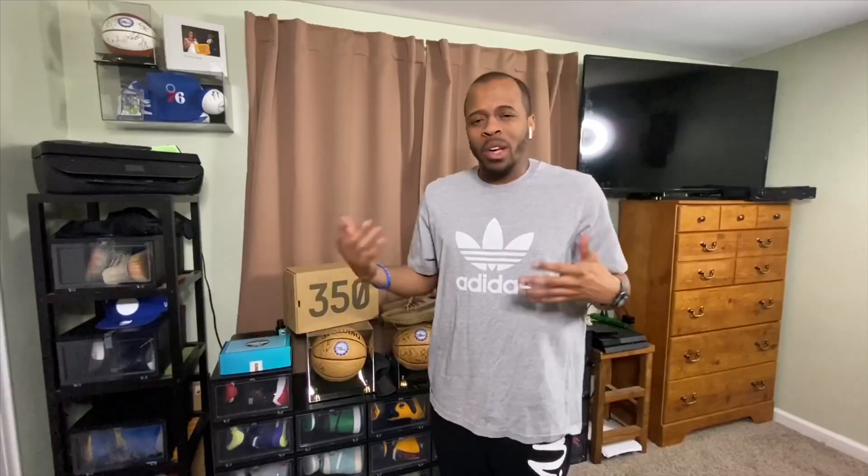Quick story before we get into the shoe. There was a rumor — we all know we can't really take rumors truthfully — but there was a rumor that Yeezy Supply was going to drop the Yeezy 380 Mist reflective pairs on yeezysupply.com. Keep in mind this is the same day as the Jordan 1 release for the Pine Greens, so I usually wake up around seven or eight in the morning on a Saturday.